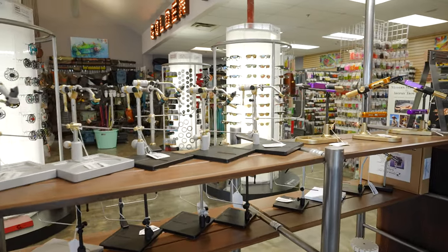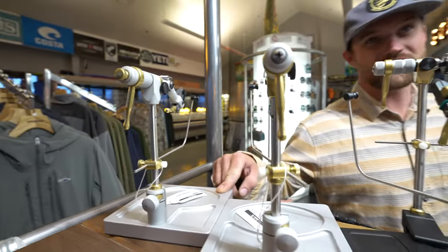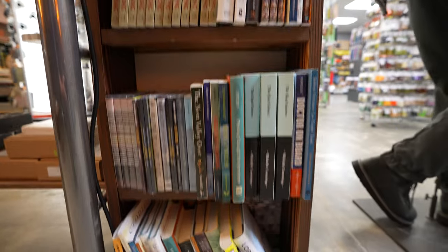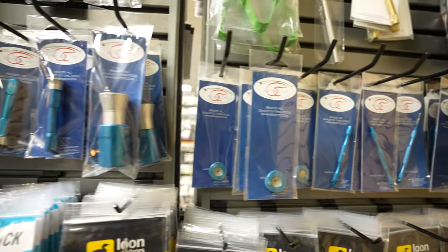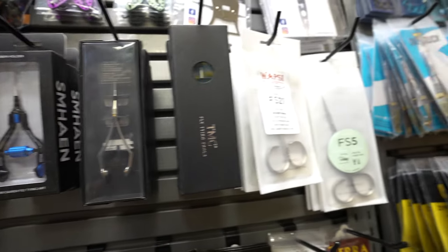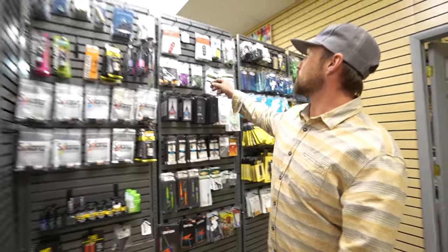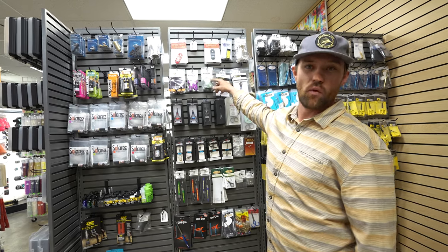We got some stuff from Regal, Master Deluxe with the deluxe base — hook sizes 28 to 10 on that bad boy. Right next to the library here for all your fine reading. We got all our tools and stuff for tying — the finest Danish fly tying art tension bobbins, all kinds of solar res clamps, Dr. Slick scissors, some of my favorites, and of course the Swiss CDC clamps. This cool product just came out from Hairline — the bead, hook, and hackle gauge all in one.